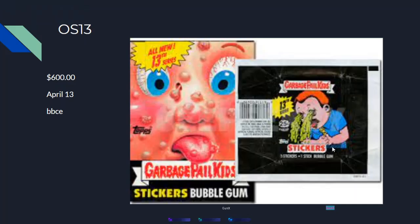At number 10, we have an OS 13 series box. It sold for $600 on April 13th and it was BBCE graded. This is what the box looks like. Keep in mind these prices will change — they're not set in stone, so I'll probably do an updated video later this year or next year.